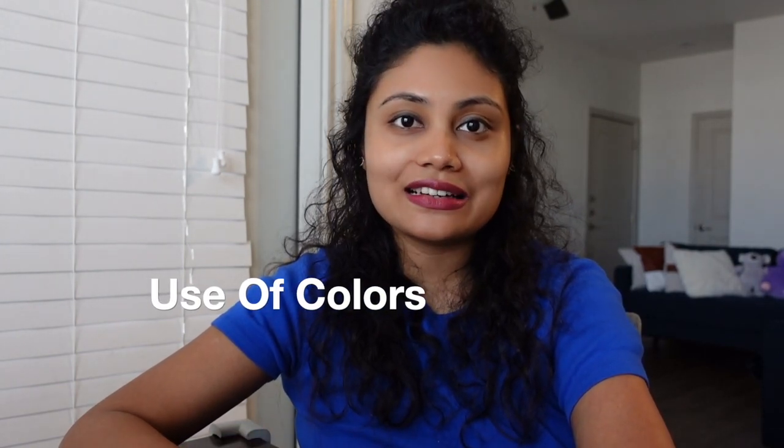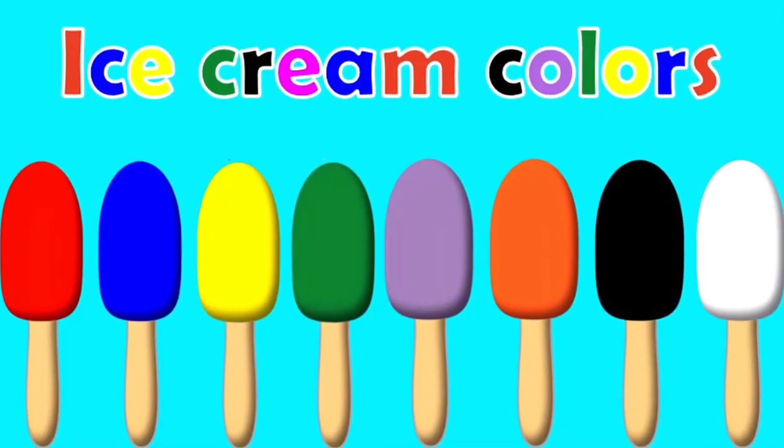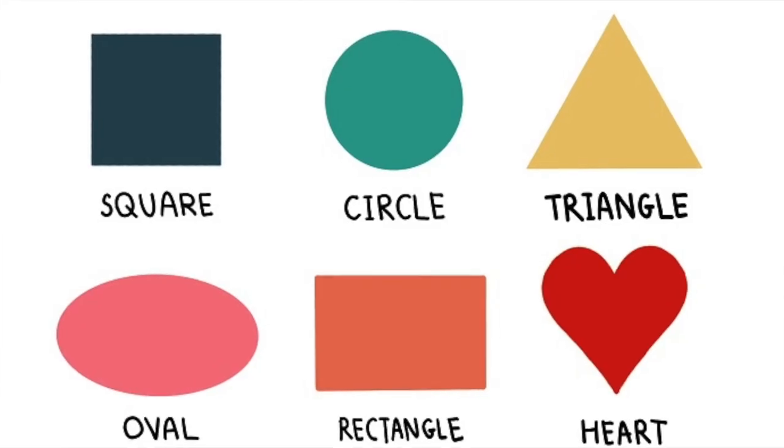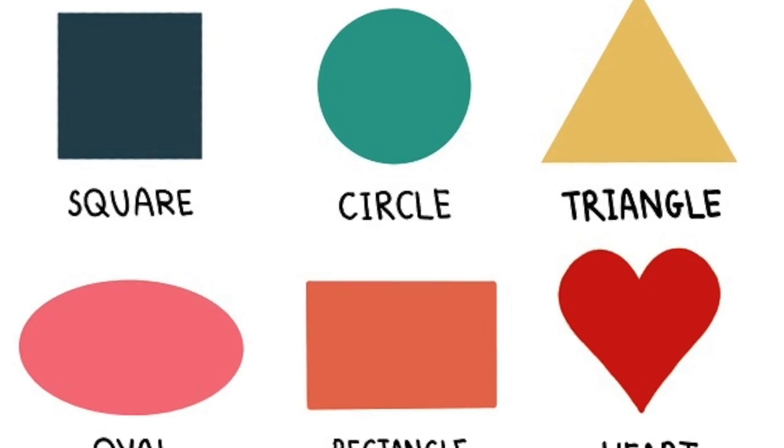Number three: making use of colors while teaching your kids is another way to ensure that the information stays in the brain for a longer time.